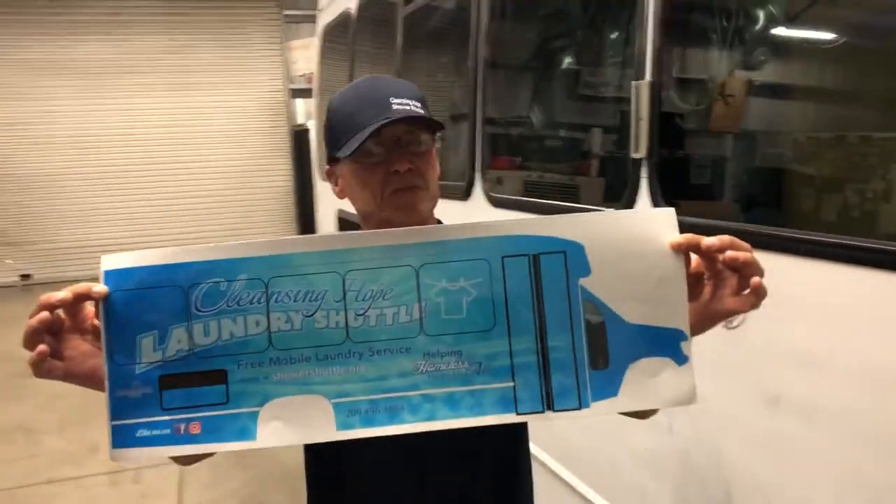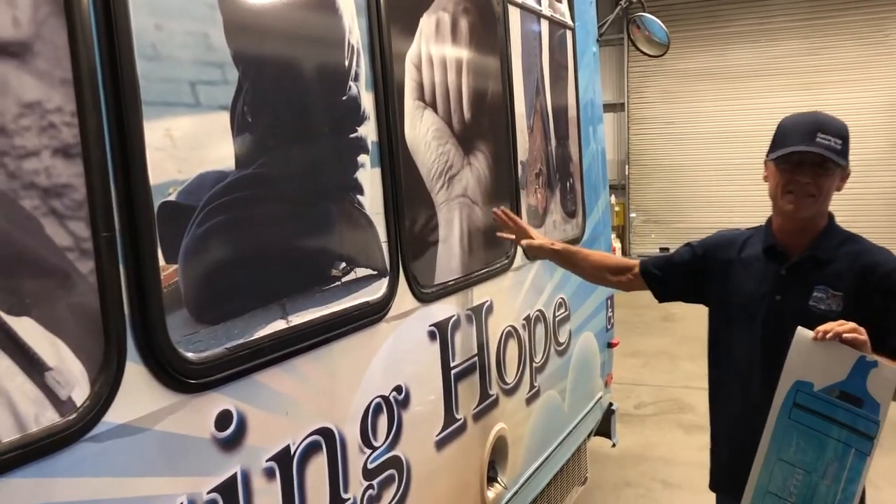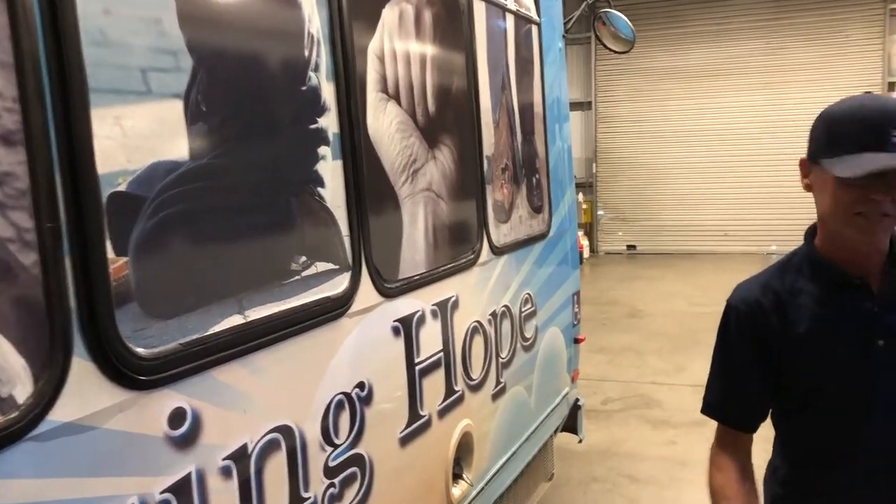We are gonna decorate her like this because we've been blessed — a local ministry has blessed us to do this. She's gonna look just like Grace. Now Grace is one of our shower buses. Come inside, I want you to see the inside because that's where she really shines.